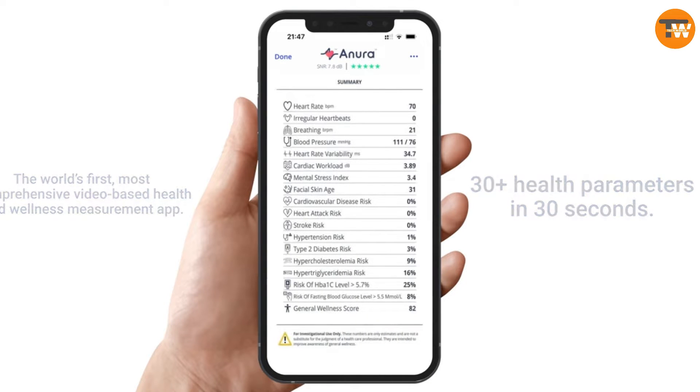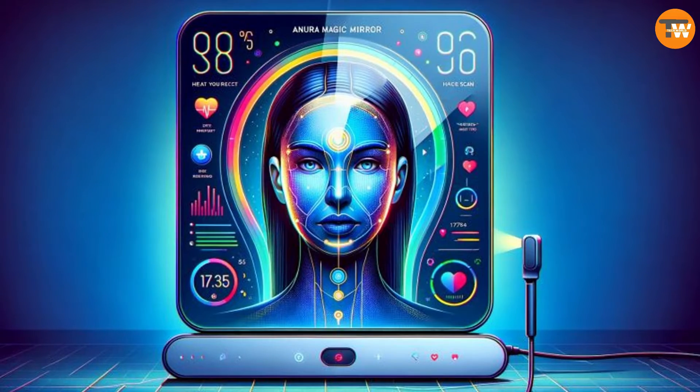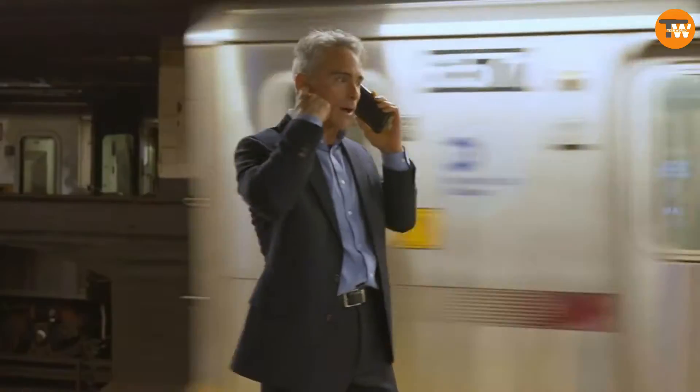From liver problems to hypertension, all in just 30 seconds. Hospitals find it useful too. Unfortunately, the release date and price haven't been announced yet.